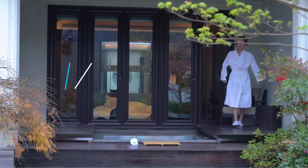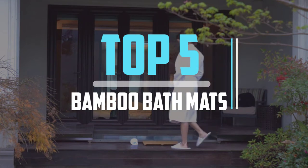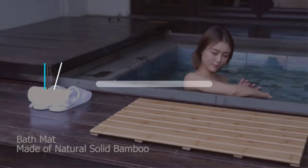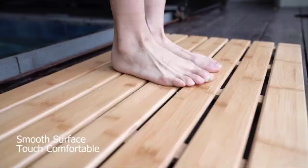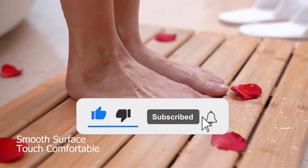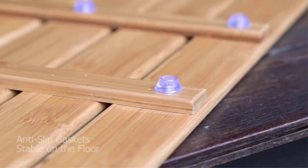Hello viewers, this is another video of top 5 best bamboo bath mats in 2022 reviews. I hope the video will help you to buy the best one. For more information please check the link in the description section below. If you find this video helpful please do like, comment, and share, and don't forget to subscribe to our channel and click the bell icon for future reviews. Let's jump into the video.